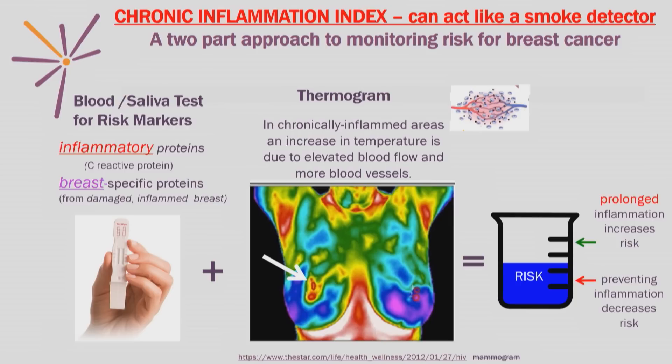Thermogram is not a mammogram. It does not use radiation. It's low cost, fast, and painless. It has been shown to detect areas that are at risk for breast cancer eight to ten years before the cancer actually develops. This is unlike a mammogram, which detects cancer after it's been formed. You only have to worry about elevated inflammatory markers and an elevated spot on the thermogram if you have prolonged elevation, just like high blood pressure.